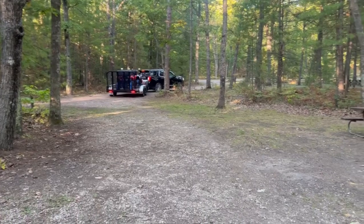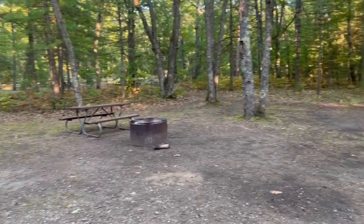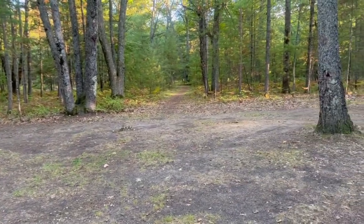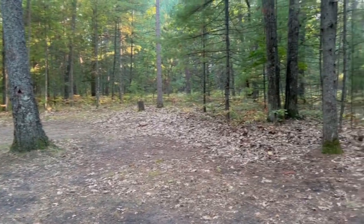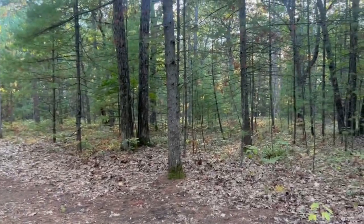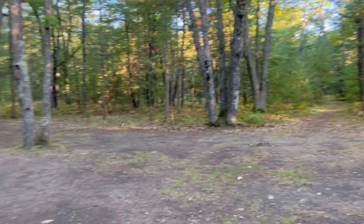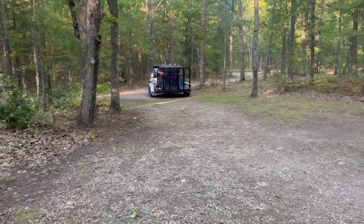Bob's backing us in. Campsite's pretty big. There's a path going to another campsite, I believe — maybe to the pump, I'm not sure yet. The lake is right back that way. Nice large sites, separated by trees, so they have nice natural barriers.